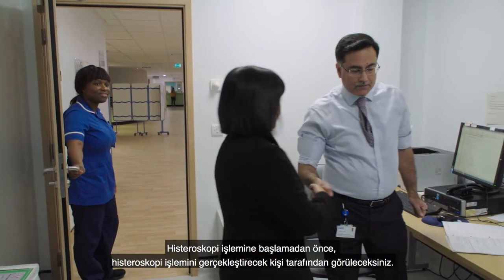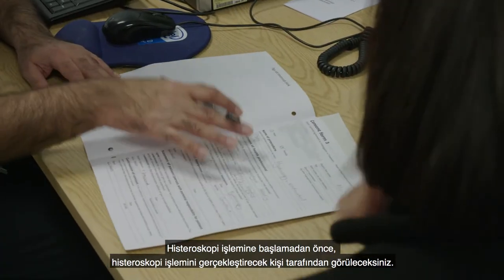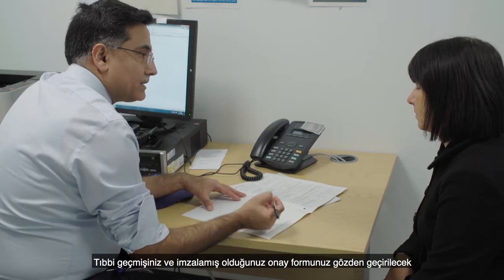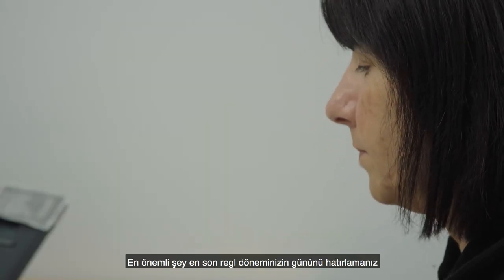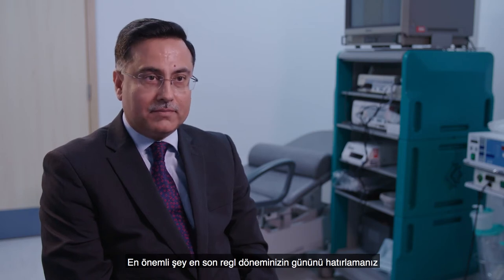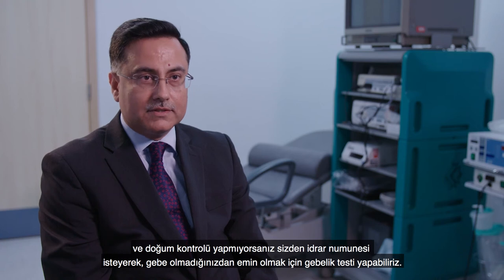When you attend for your hysteroscopy procedure, you will be seen by the person who is going to do it. They will go over your history and the consent form you have already signed, and confirm whether you understand the procedure. The most important thing to remember is the date of your last menstrual period. If you are not on any contraception, we may ask you to give a urine sample so we can do a pregnancy test to rule it out.